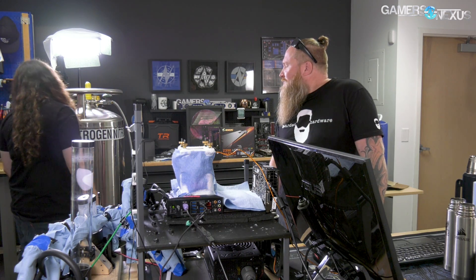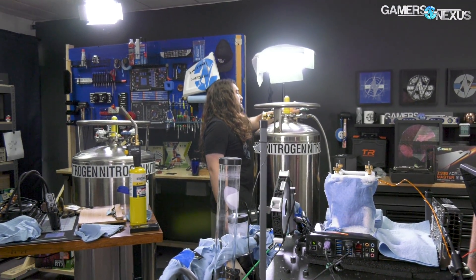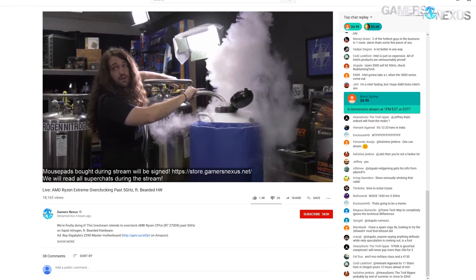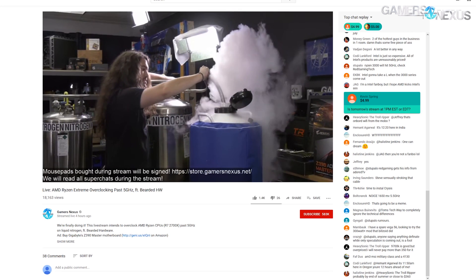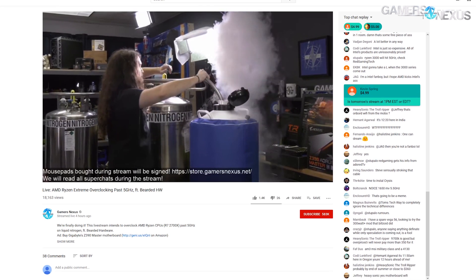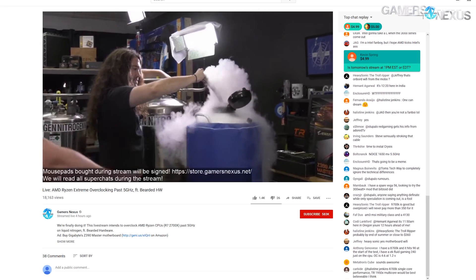We're almost out of LN2 on this canister — we're near the bottom. We did refill the Dewar once, so we used probably nearing 20 to 30 liters during the stream. We talked about LN2 during the stream — about how it works and what it costs to set up.